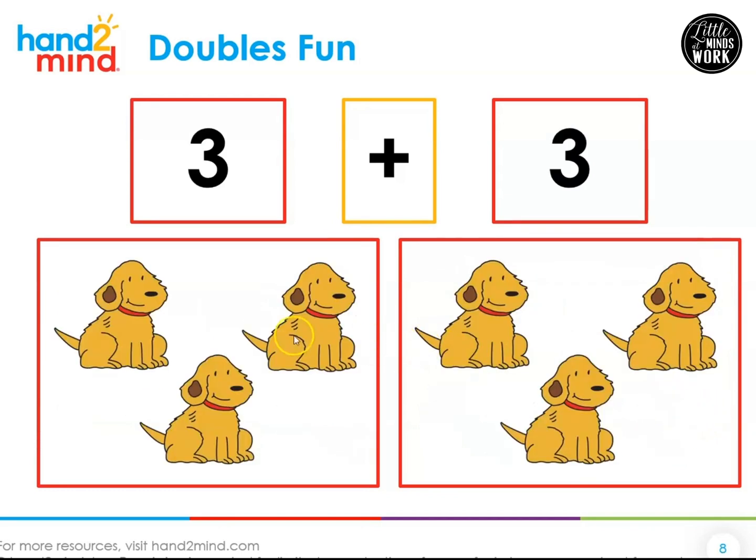Three plus three. One, two, three, four, five, six. Three plus three is six — kicks!